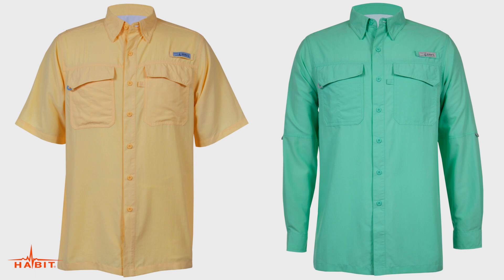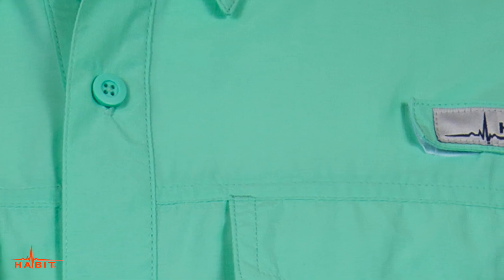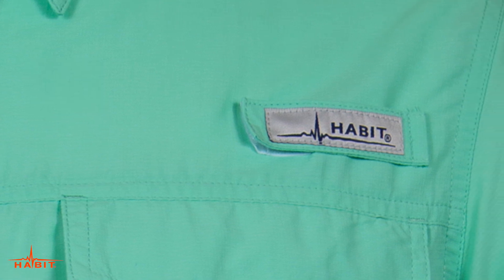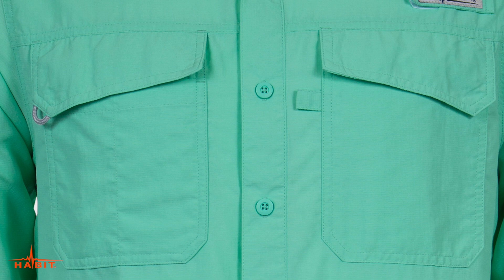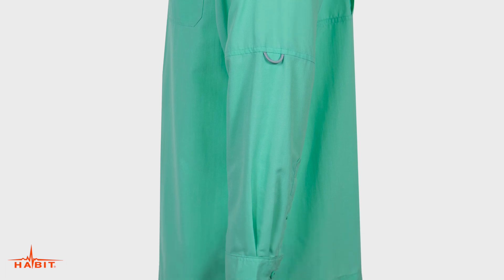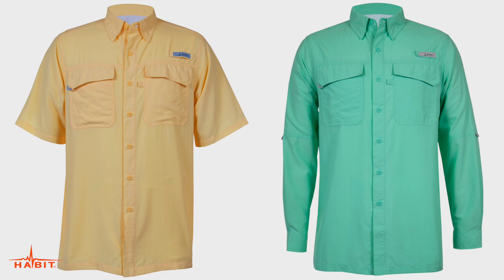The Habit Taku Bay River Shirt comes in short and long sleeve options and is made of 100% nylon ripstop with solar factor UPF 30 plus UV protection. It features a hook and loop closure rod holder, dual chest pockets, a vented back, and the long sleeve version features adjustable roll up sleeves.